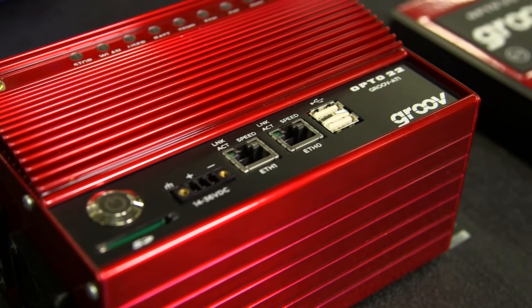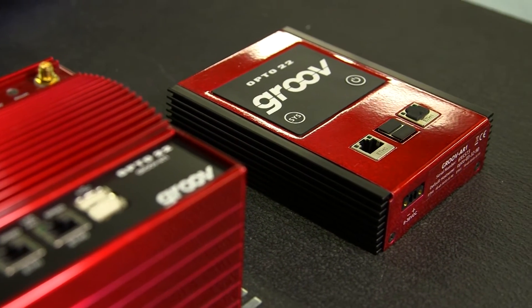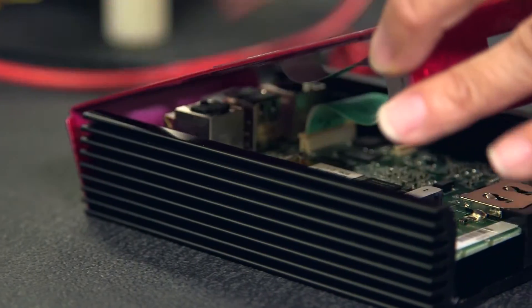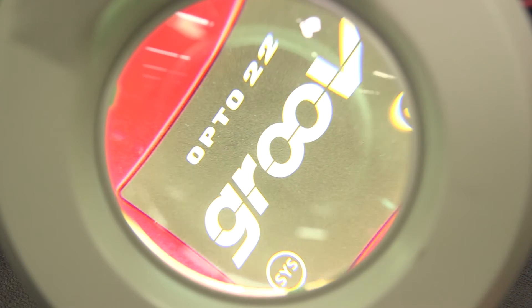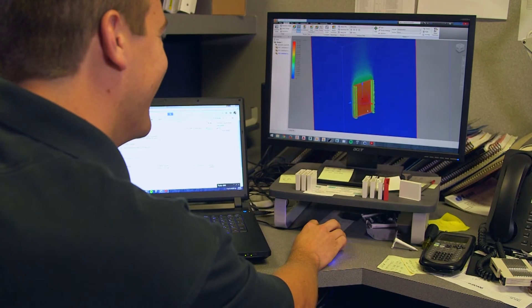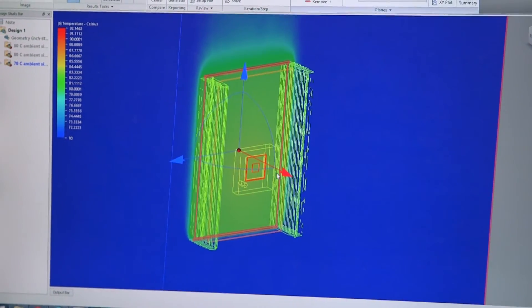The original product had many different pieces — different components, different PCBs — and one of the big design constraints was to simplify the assembly process, the bill of material cost, and the thermal characteristics. The new form factor reduced all of that drastically, so we used Autodesk CFD early to confirm that it would perform thermally to the harsh conditions our customers require.